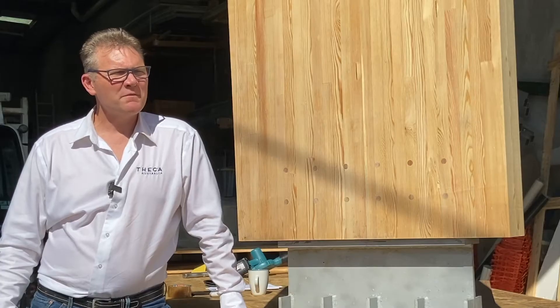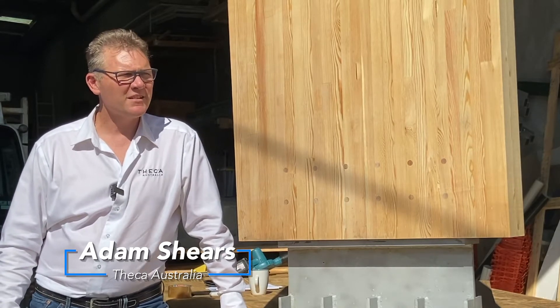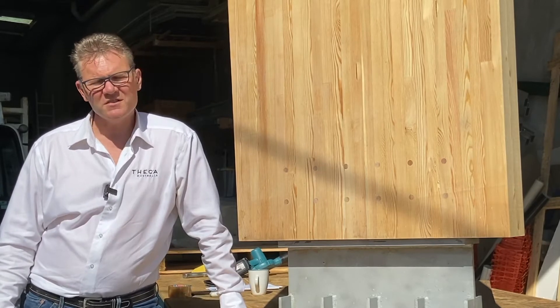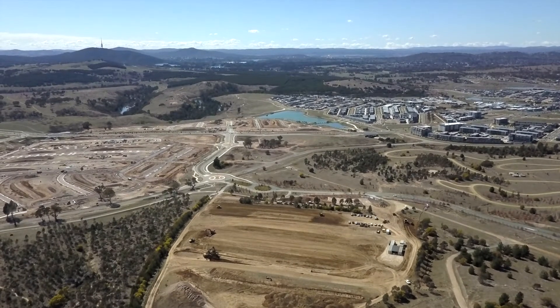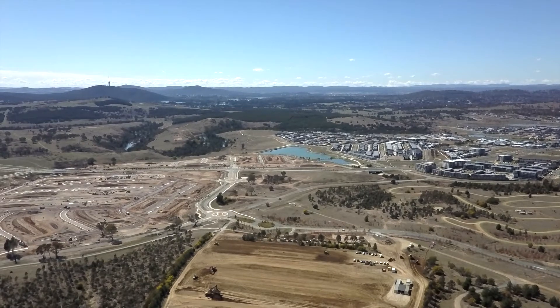Adam's my name from Tekka Australia. We represent Rubner Holzbau in Australia. For the Stromlo Aquatic Centre, we were involved with the contract negotiation initially, then we helped out with procurement of the project, right through to logistics, building methodology, and right through to completion. We were involved from day one.